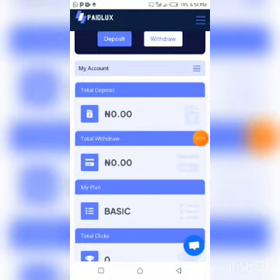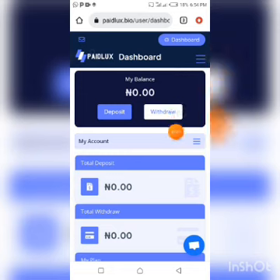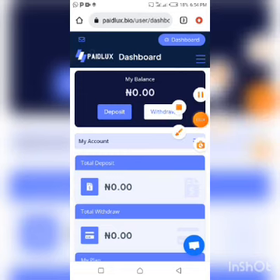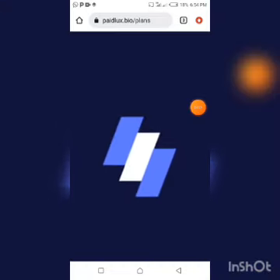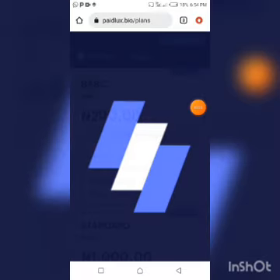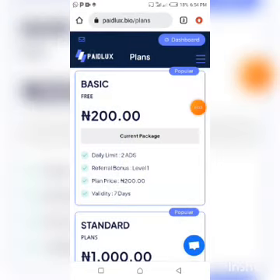Once you are done with registration, the next thing to do is click the dotted lines at the top right-hand side and click on Plans. You are automatically entitled to the basic plan, which is the free plan — you don't have to invest any money to use it. However, the validity of the basic plan is just seven days.